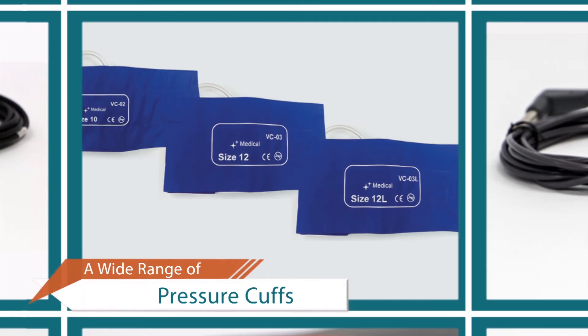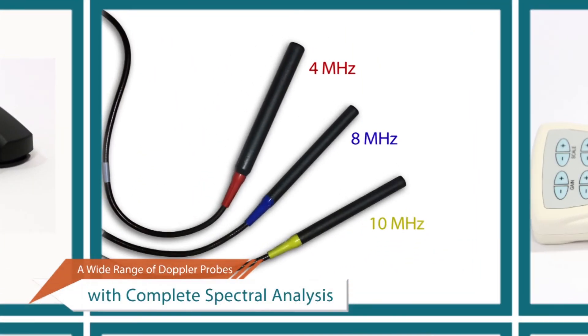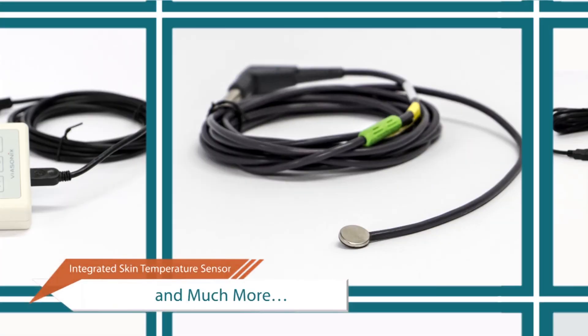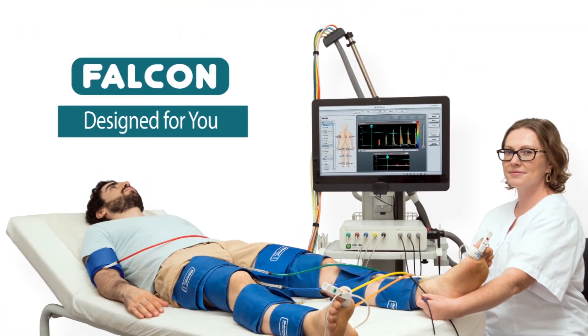A wide range of state-of-the-art accessories for the benefit of patients and examiners alike. Falcon — designed for you.